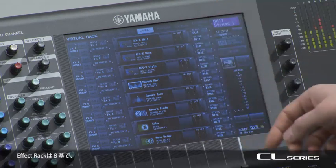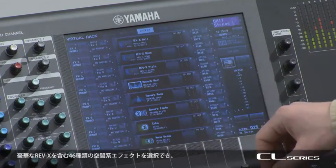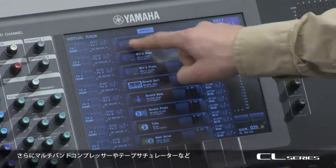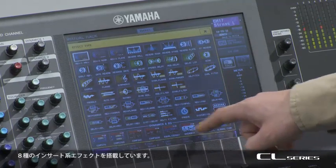The effect rack features eight units, offering a choice of 46 types of ambience effect, including the gorgeous Rev-X. And also there are eight types of insertion effect, such as multiband compression and tape saturation.